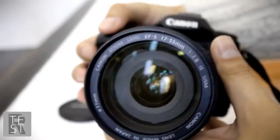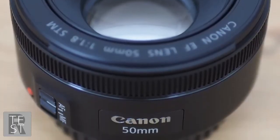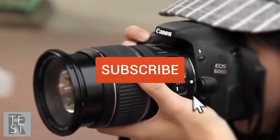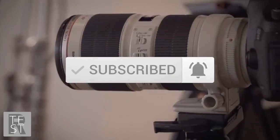To see prices and get more information about the products shown, be sure to check out the description below. Also make sure you subscribe and hit the notification bell to get the latest product reviews from the channel.